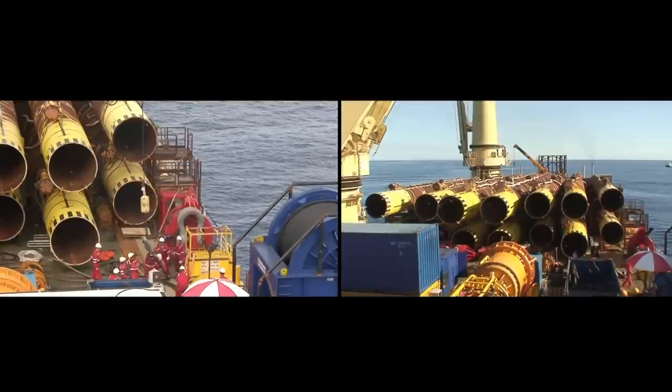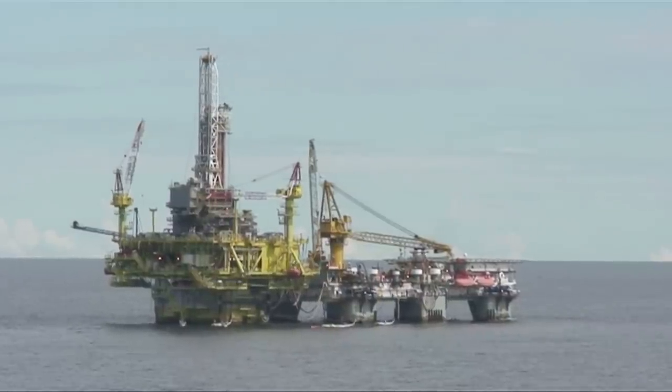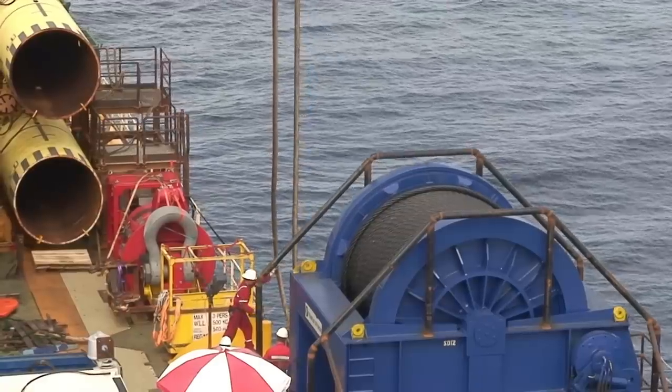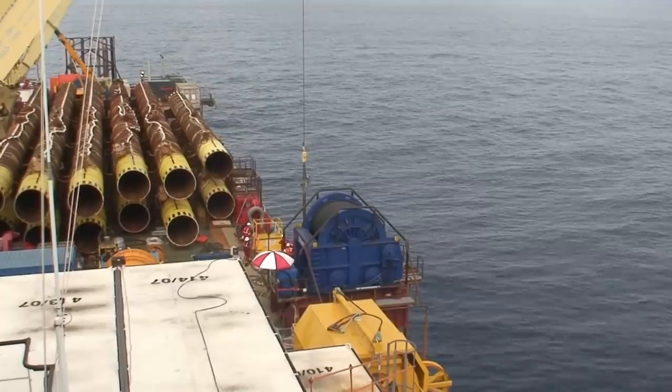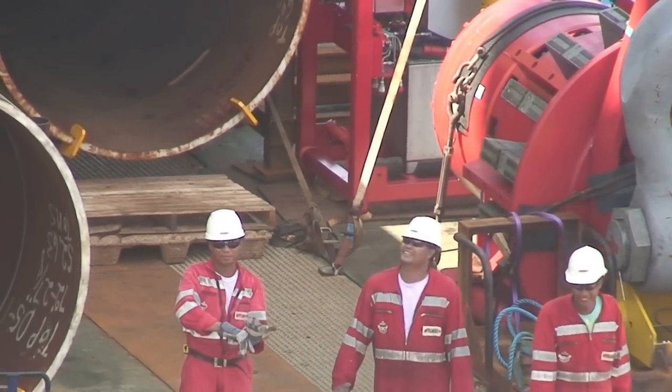14 piles of various lengths and weights were used to moor the 16,000-ton Kike spar and drill rig. The largest piles were 55 meters long, had a diameter of 2 meters, and weigh 140 tons each.